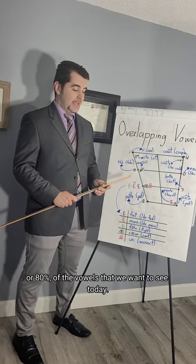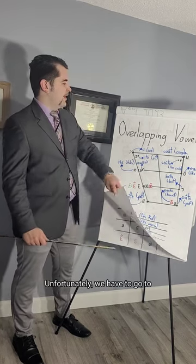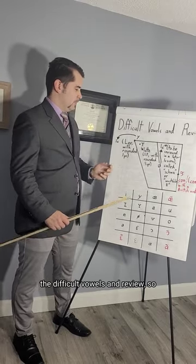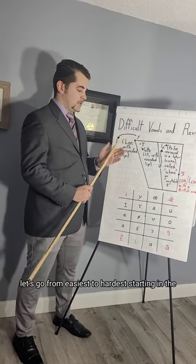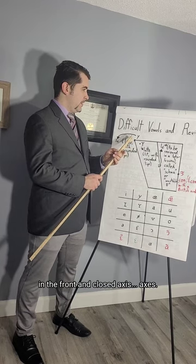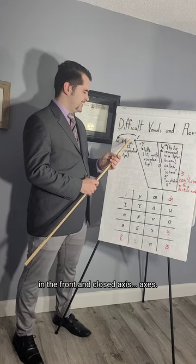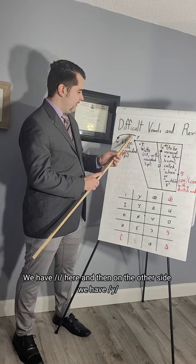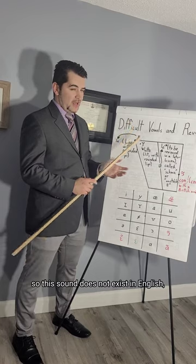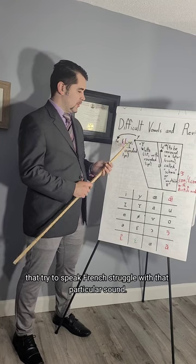That's 16 out of 20, or 80% of the vowels we wanted to see today. Now we have to go to the difficult vowels. Starting from easiest to hardest, in the front and close axis, we have /e/ on one side and then /y/ on the other. This sound does not exist in English, and I hear a lot of anglophones struggle with it when trying to speak French.